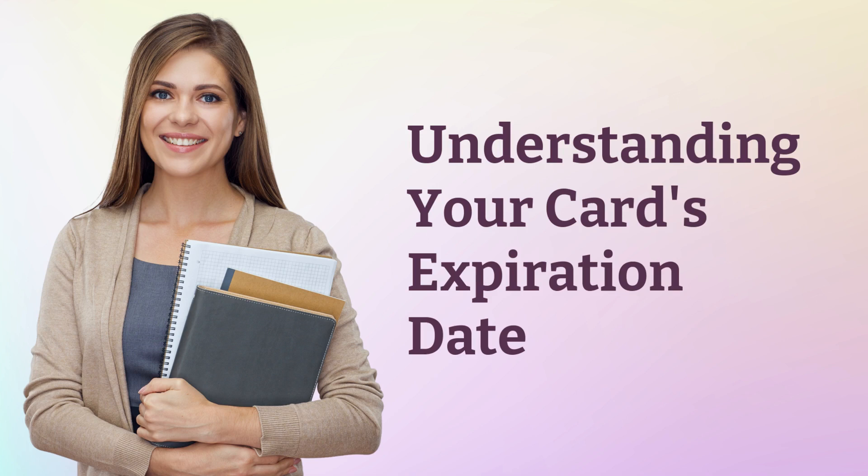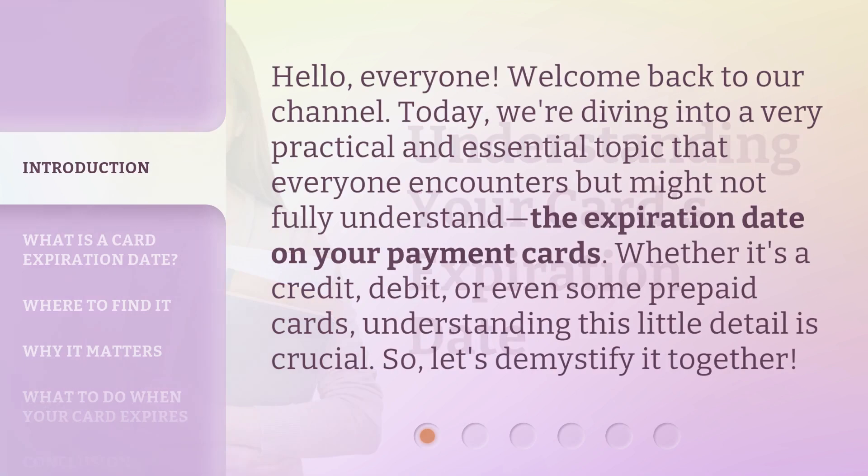Understanding your card's expiration date. Hello everyone, welcome back to our channel. Today we're diving into a very practical and essential topic that everyone encounters but might not fully understand: the expiration date on your payment cards. Whether it's a credit, debit, or even some prepaid cards, understanding this little detail is crucial, so let's demystify it together.